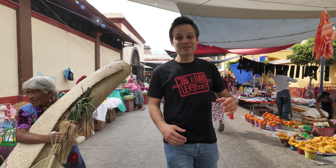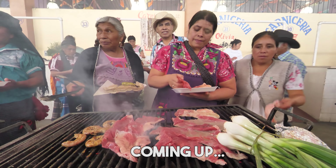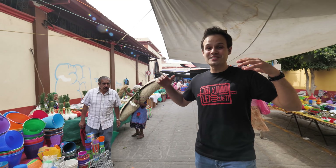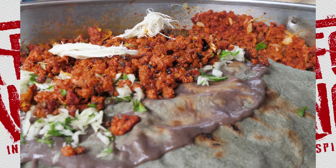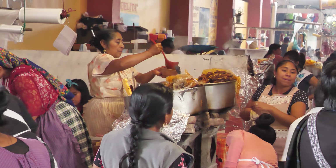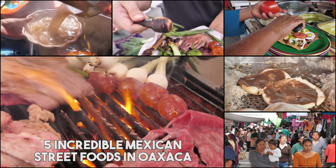Alright, check it out guys, it's Trevor James. We are in the Tlacolula Sunday Market outside of Oaxaca, Mexico. And I'm so pumped because today we have a ton of street food to eat. This is a true street food heaven. If you like spicy tacos and juicy meat, you're in for a treat, because today we found five amazing Mexican street foods that you're gonna love.